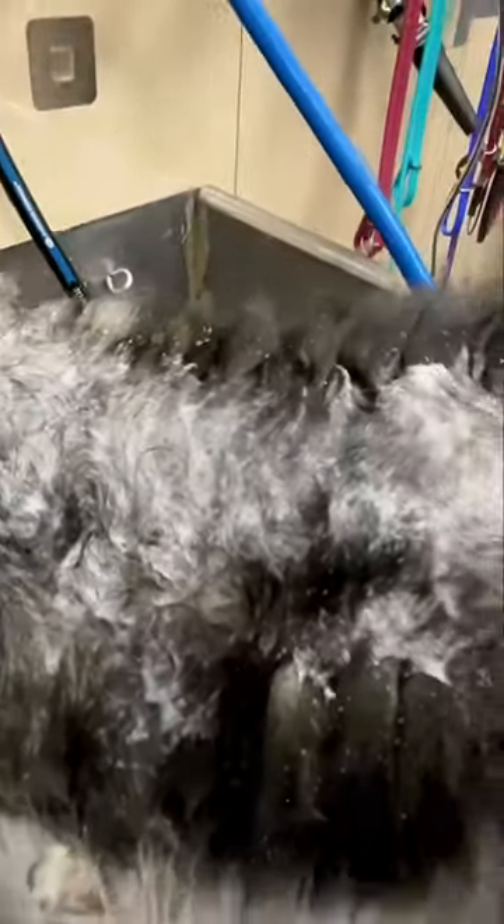Today I am grooming Bentley, a super hairy Keeshond. Before the bath, I blew out all his undercoat, and then I'm going to wash him with a degreaser shampoo and then our Filthy Beast shampoo and conditioner. Then I'm going to use our high velocity dryers to dry him off.